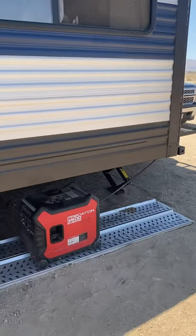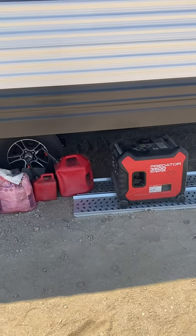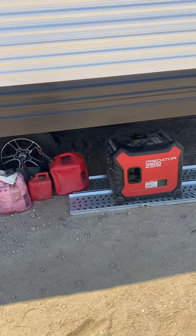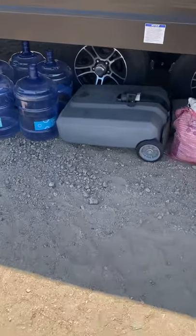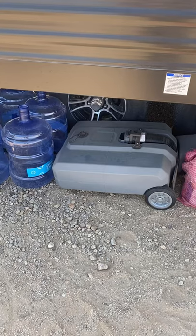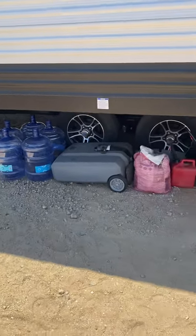We have our generator to run our power tools and as any backup if our solar batteries drain at night from excessive power use — we can give them a little boost with the generator. We also have a tank here that we dump our waste tanks into, and then we take it to the landfill to be dumped along with our trash.